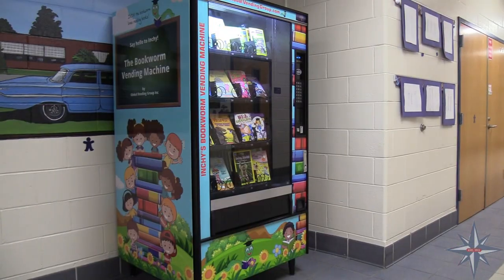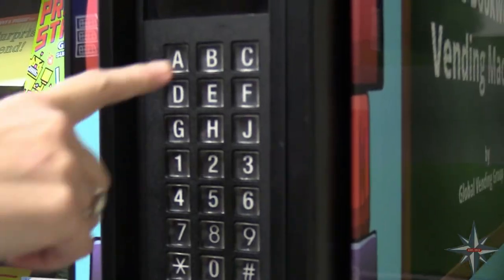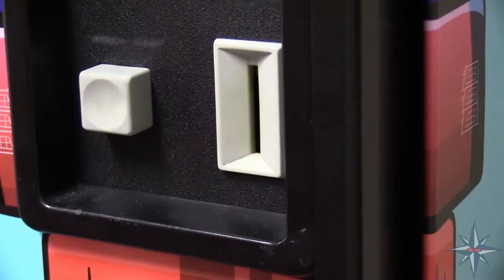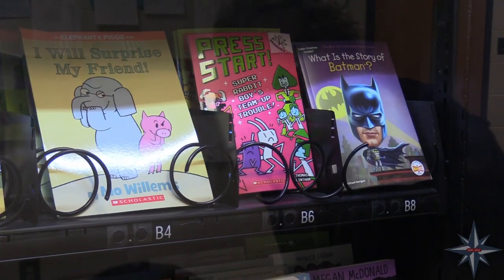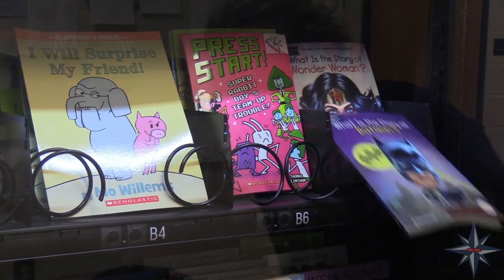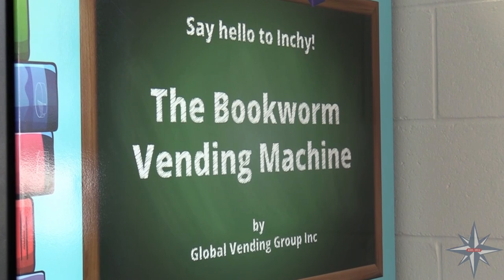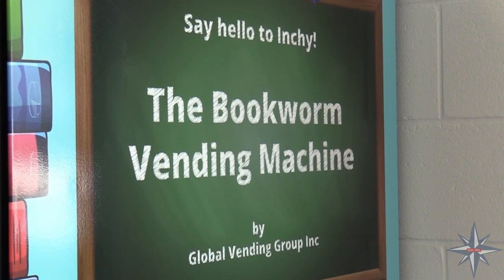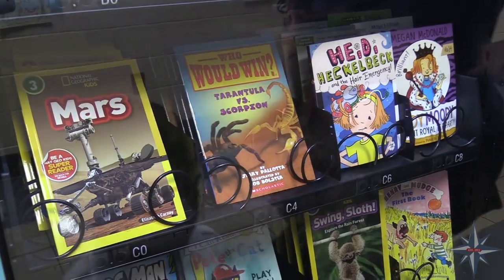A fun way we build students' home libraries is with our book vending machine. Students have multiple opportunities to earn tokens each month — they earn tokens when they meet their individual reading goals set with their teachers, and monthly school-wide reading challenges are another opportunity for students to take a trip to the vending machine. It's an exciting way for students to choose a great book to keep.